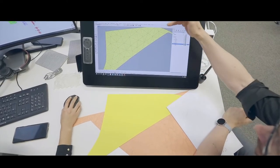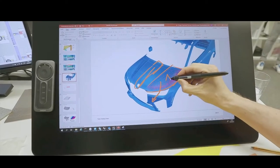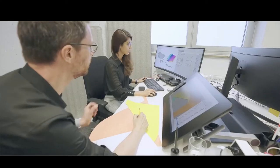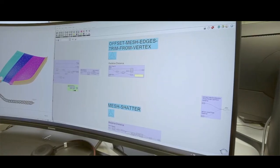Against this background, the BMW Group is driving the development of the technology so that a new form of personalization can be experienced both on the outside and on the inside of future production vehicles. Already today, the color chosen for a car is an expression of the driver's personality.